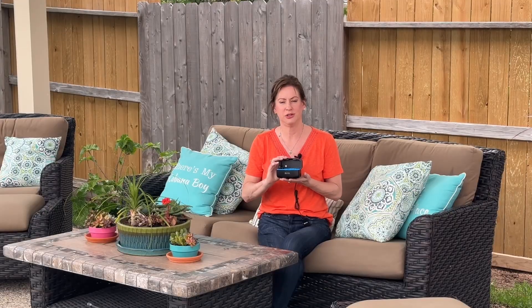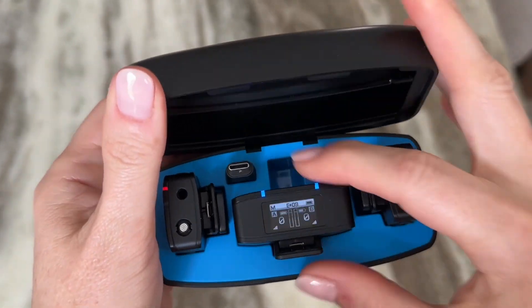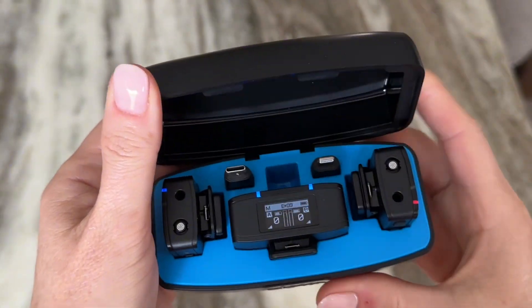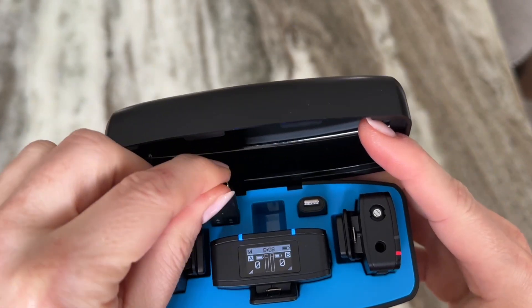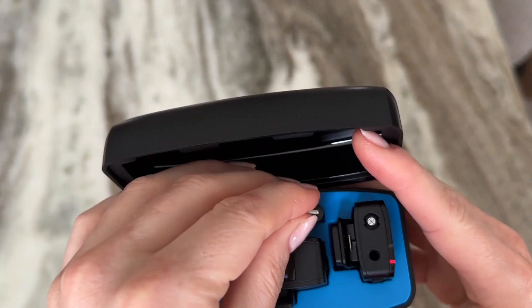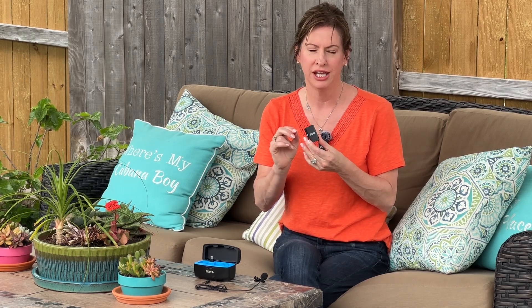This is a nice little charging case that comes with a USB-C cord — any USB-C cord will charge everything, and it all just stays charged up in here. It has a little bit of magnetic strength that holds things in place, and the usage lasts for about 10 hours total.